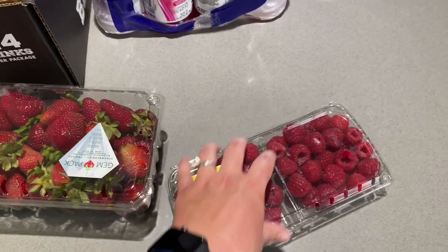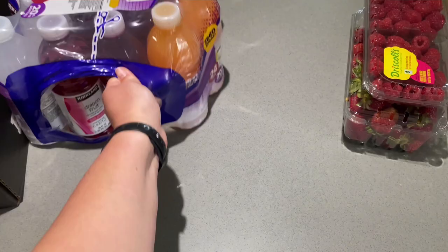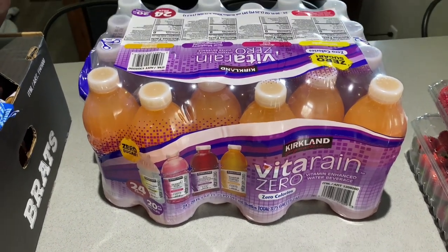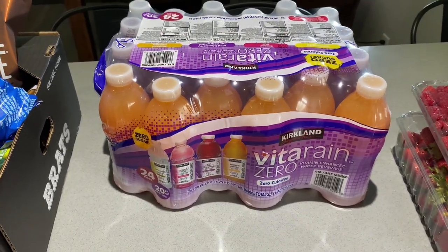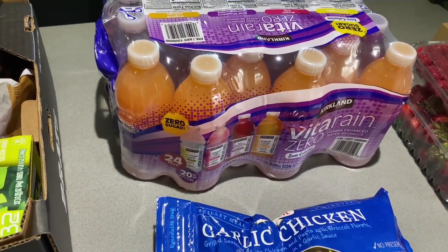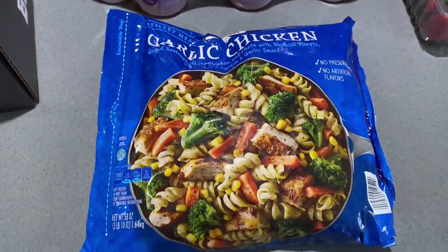We got some berries — raspberries at $4.99 and strawberries at $5.99. The strawberries don't look super great but we need them for the kids because they love fruit. We also got a pack of Vita Rain Zero, which is like a Kirkland brand vitamin water. My husband really likes these. The Vita Rain was $10.49.